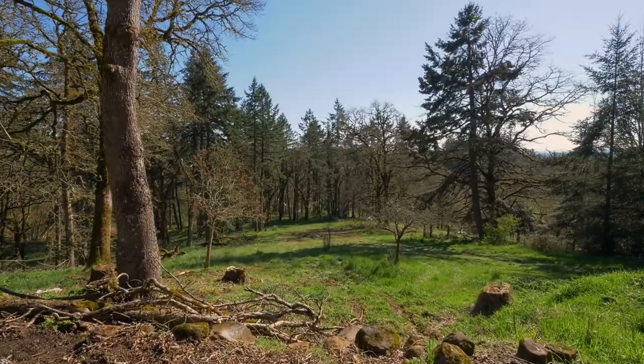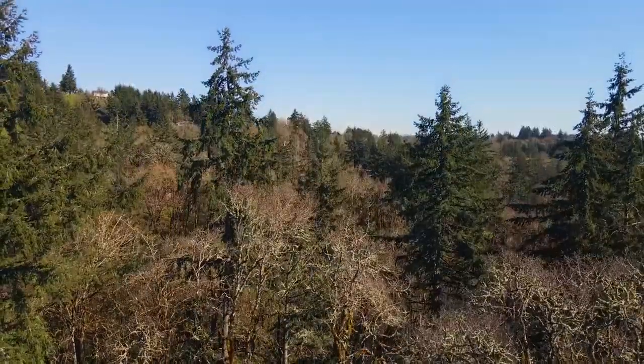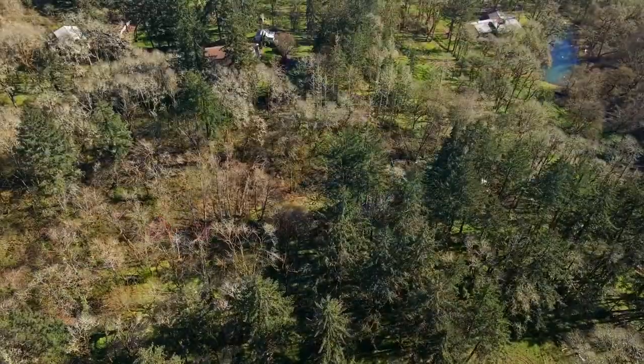The best of all worlds — country serenity just minutes from Salem's conveniences. You'll find it all here on Liberty Road, and it's ready for you to call home.